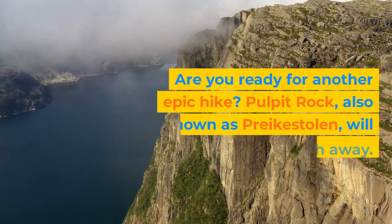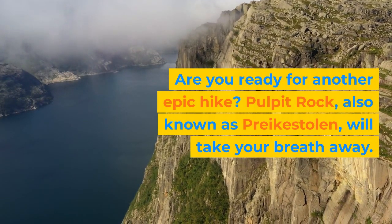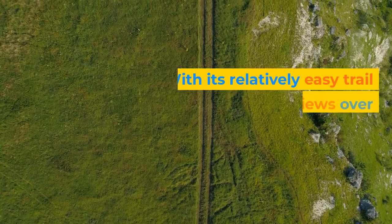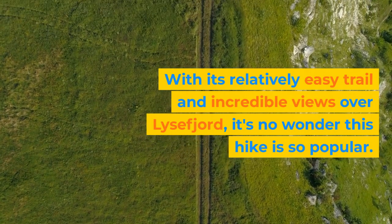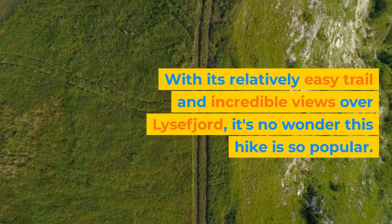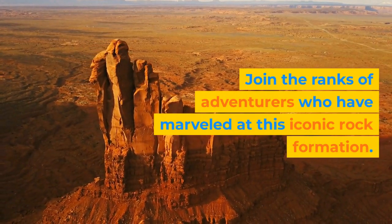Are you ready for another epic hike? Pulpit Rock, also known as Preikestolen, will take your breath away. With its relatively easy trail and incredible views over Lysefjord, it's no wonder this hike is so popular. Join the ranks of adventurers who have marveled at this iconic rock formation.